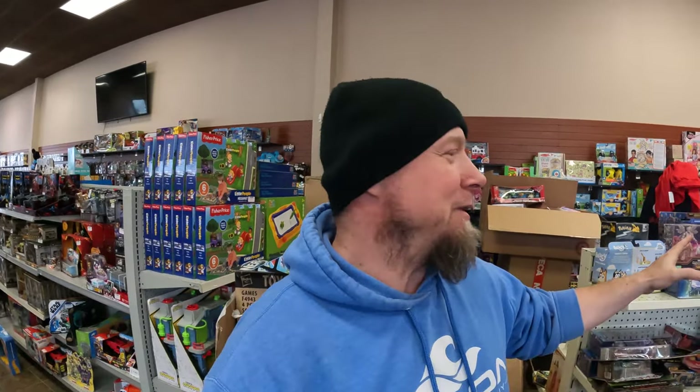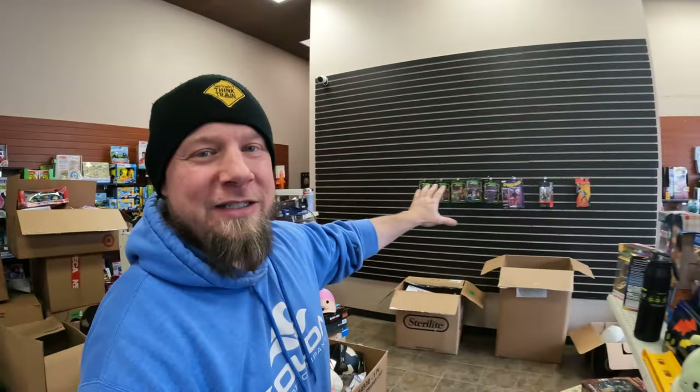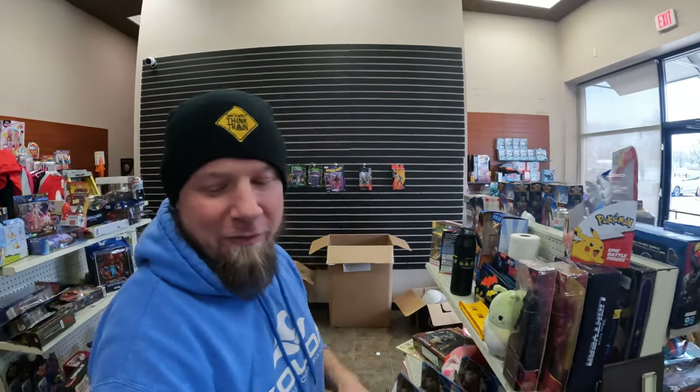Hey everyone, it is Friday down at the toy shop and I'm looking around and the toy store is in shambles. We're gonna take a walk around the store and I'll show you what I mean. But first I want to tell you what we got going today — we still have a bunch of Target overstock we need to go through. I need to get these shelves, there's three of them, up to the front of the store.